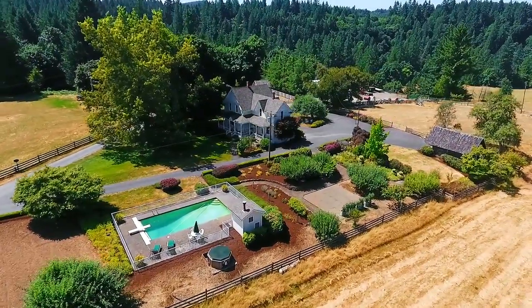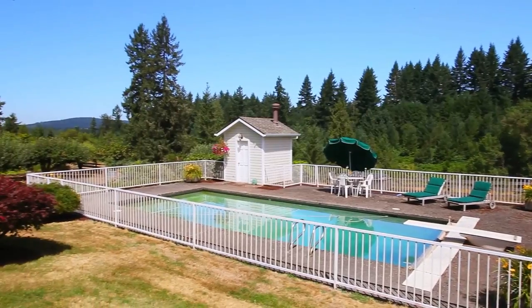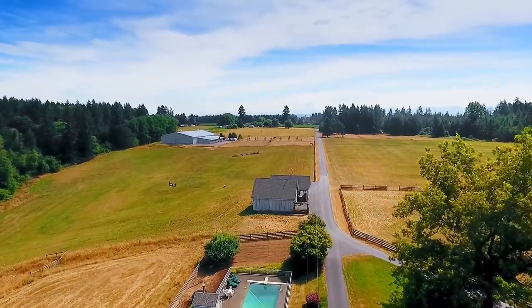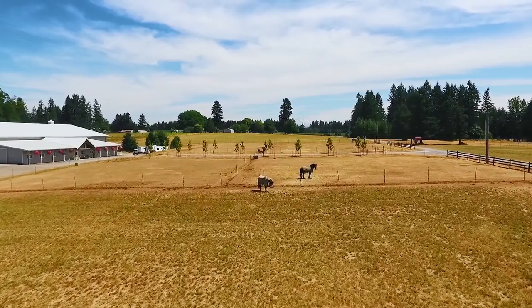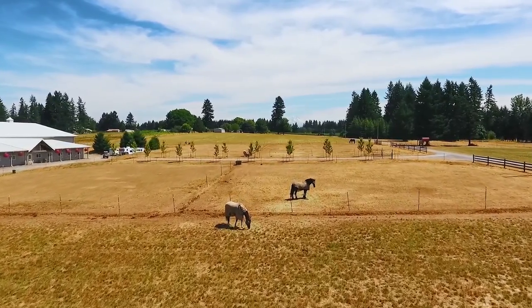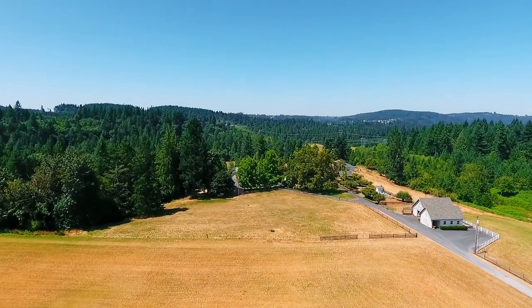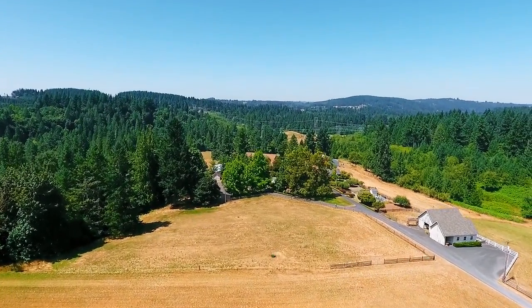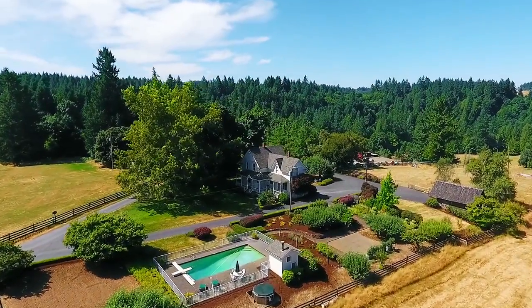The adjacent in-ground Neptune Pool is perfect for relaxing and watching horses graze in the distance. An additional building site is allowed, with many picturesque opportunities to place your new custom home.